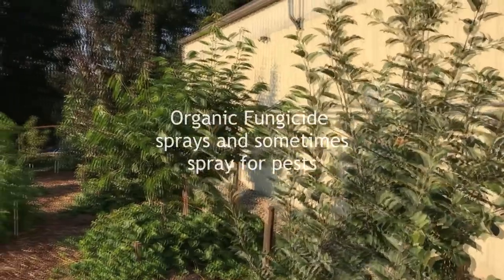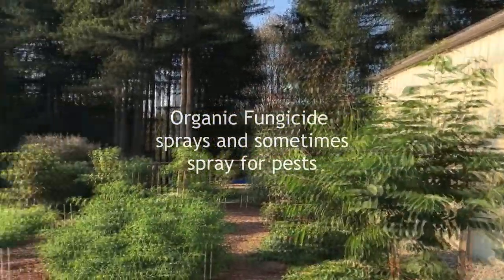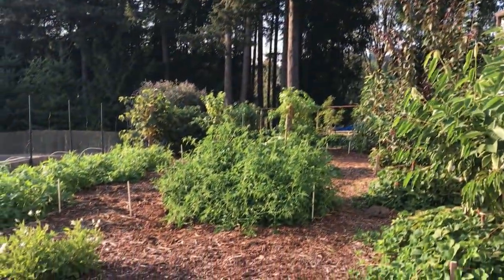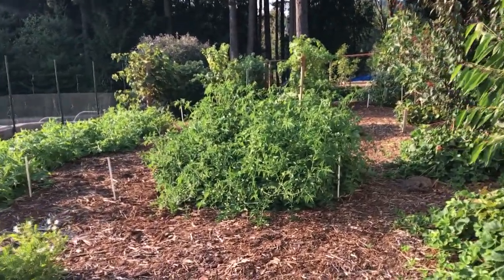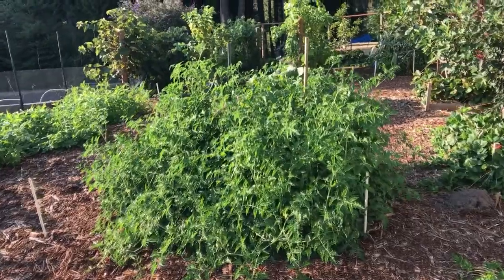Trees are doing pretty well but still always need to be sprayed. Tomatoes are really producing now — still a lot of green ones. I've cut back on the water to stress them a bit.